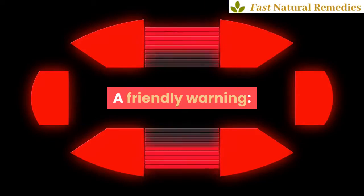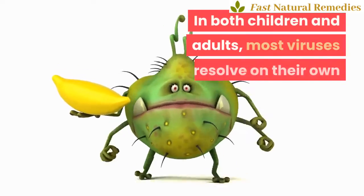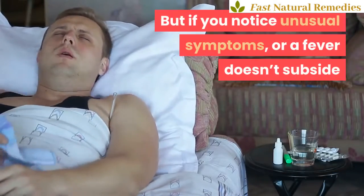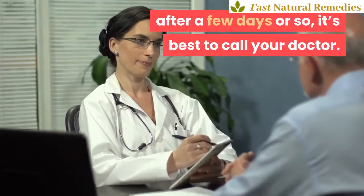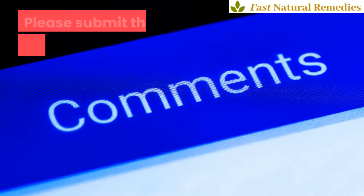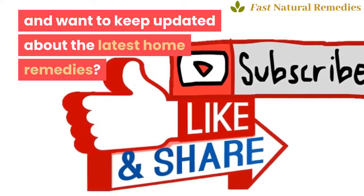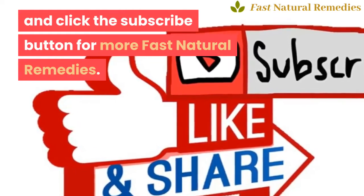A friendly warning: a viral fever is usually nothing to worry about. In both children and adults, most viruses resolve on their own and are part of the natural healing process of the body. But if you notice unusual symptoms, or a fever doesn't subside after a few days or so, it's best to call your doctor. Do you have any questions, experiences, or remedies you want to share? Please submit them in the comments. If you like this video and want to keep updated about the latest home remedies, like, share, and click the subscribe button for more fast natural remedies. Thank you for watching.